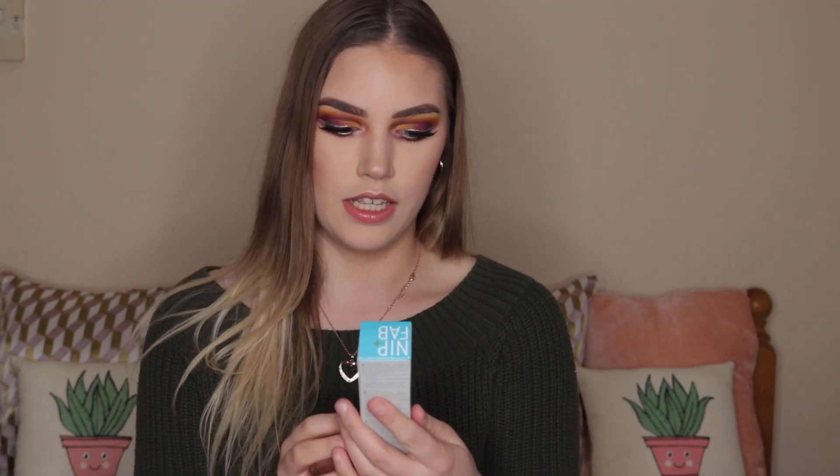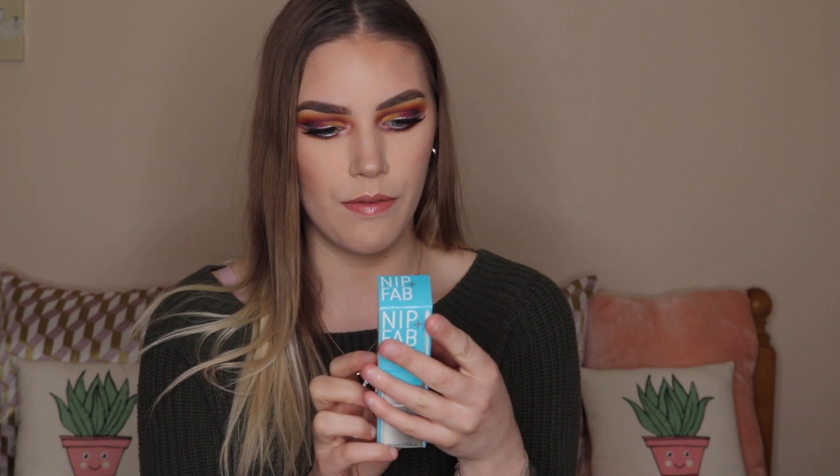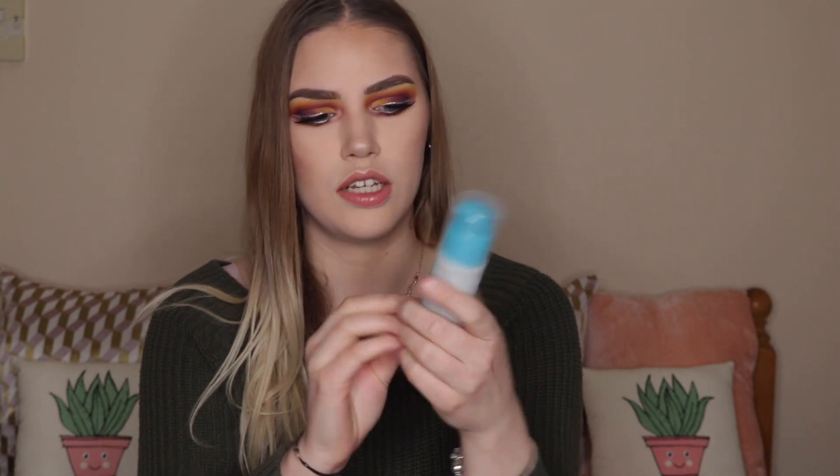The next thing I got is also skincare — this is the Nip and Fab serum you put on your face, meant to be a revolutionary plumping and volumizing serum for younger-looking skin. It's meant to plump the fine lines in your face to smooth out imperfections and blur and smoothen the look of wrinkles. I'm only 21, so I don't really have wrinkles, but better to be safe than sorry. I actually used this this morning. It looks like a little tube thing and it feels quite cheap considering it's meant to be £20. I only got it for £6.99.